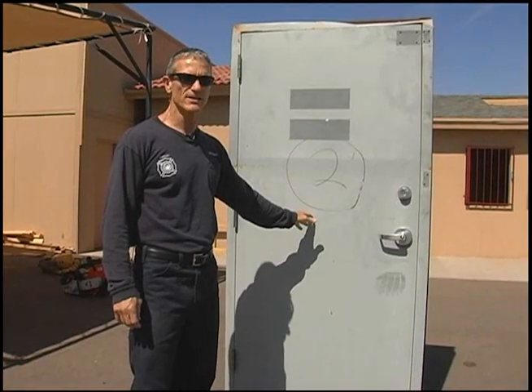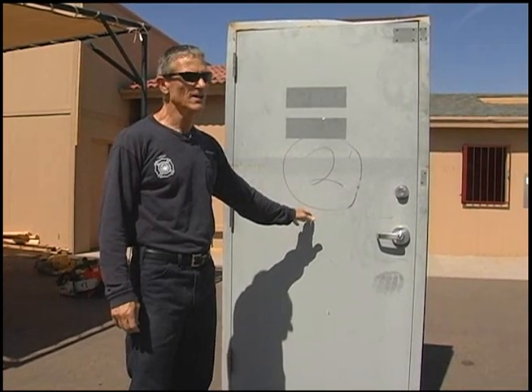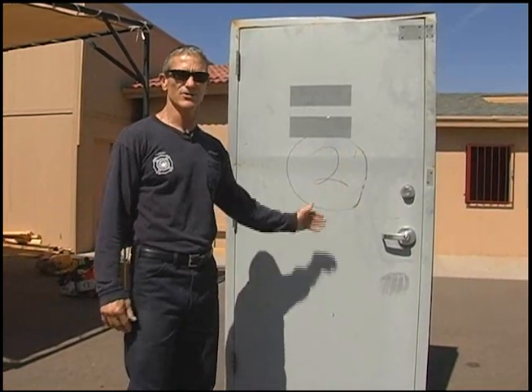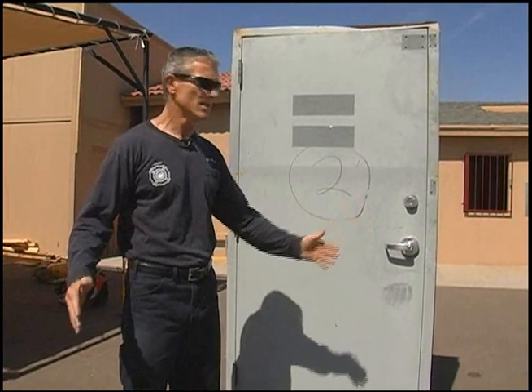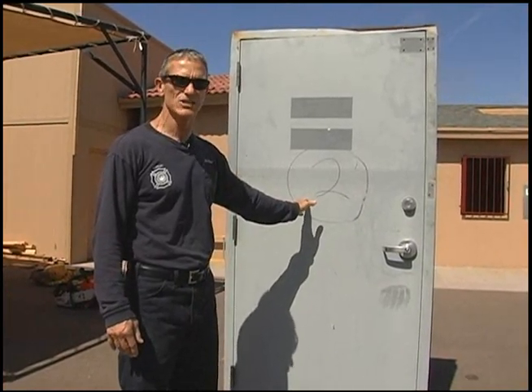Typically our commercial hinged doors are going to be the toughest doors to get into. Roll-up doors are going to be typically a lot easier than these. And the front doors of the occupancy are usually going to be fairly easy to get into, but they may not be our most appropriate place to try to get in. So we're going to show you some techniques to get into these in case we have to.